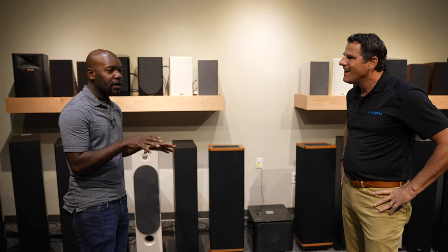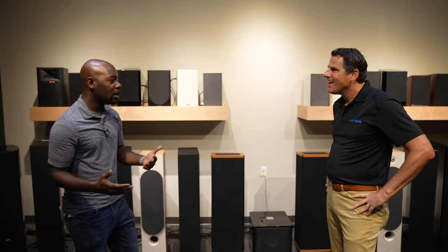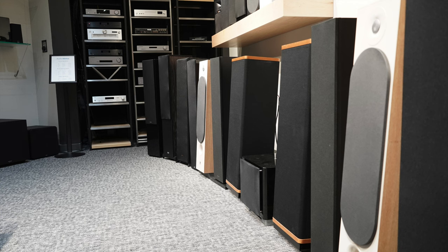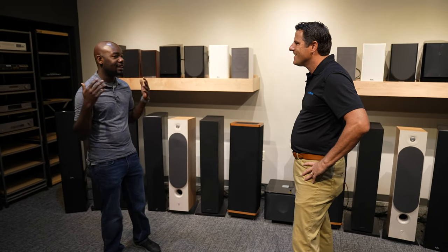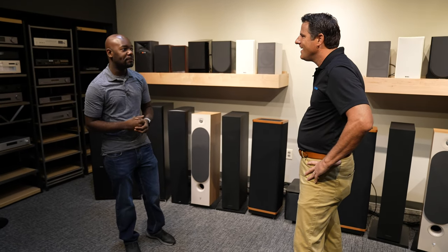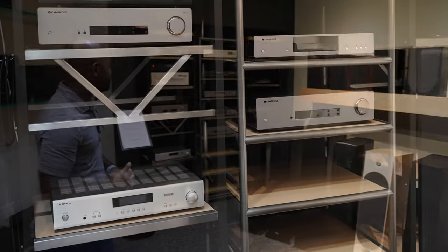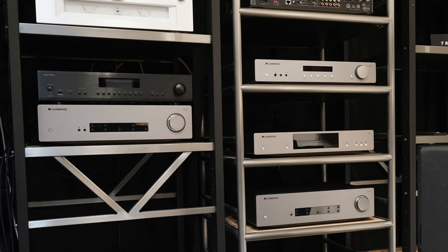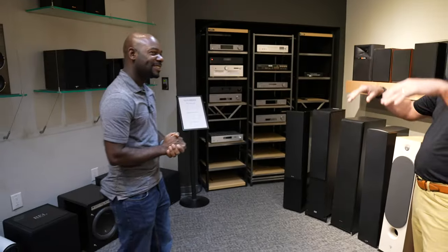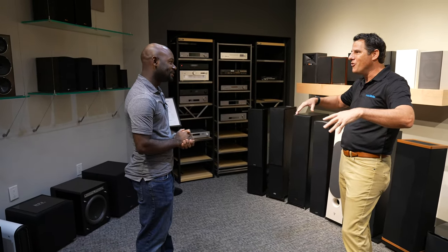This room kind of reminds me of the Best Buy Magnolia experience — you have an opportunity to listen to floor-standing tower speakers, bookshelf speakers, subs, with a nice seat in the middle of the room. I also noticed you have amplifiers behind me: Cambridge, Rotel, Technics — you can make the full mixture in here. When you want to leave the classic Magnolia Best Buy feel, we start to go to the other rooms, which changes the total feel.